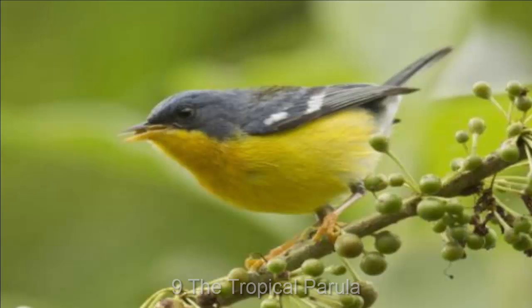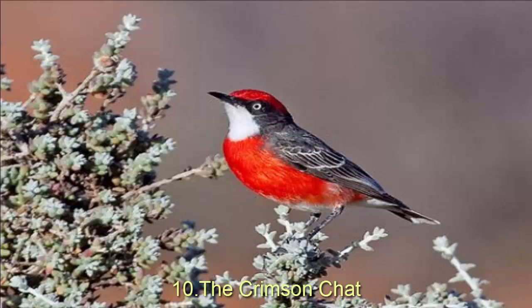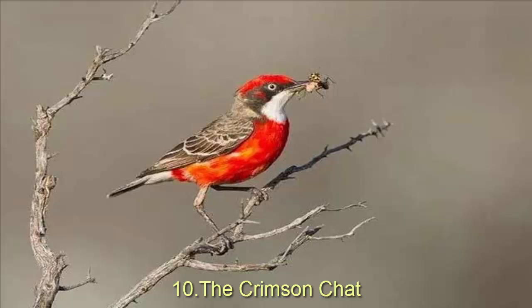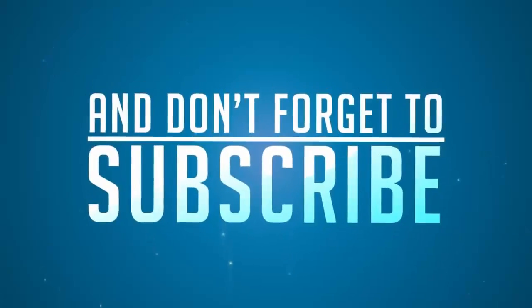Crimson Chat is found widely in Australia. This bird has long legs and a downward-curving bill. Its brush-like tongue helps it eat insects, spiders, flower nectar, and seeds. Male Crimson Chats are more brightly colored than females, which helps them find a mate in the breeding season. Their breeding season lasts from August to November. Most calls of the Crimson Chat are soft, but when agitated it makes an aggressive chattering sound. With an average length of 10 to 13 cm and 10 grams of weight, the Crimson Chat is 10th on the list.